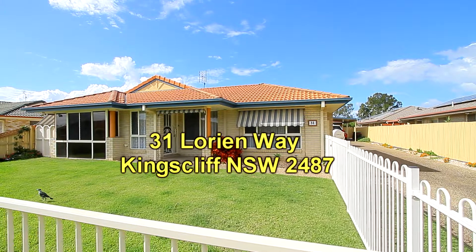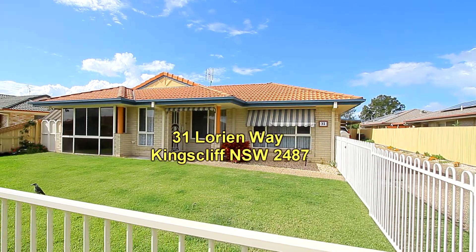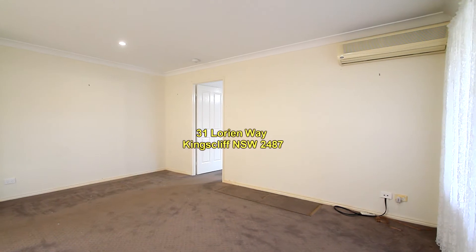Going down to the ground level, this is how it presents from the street — a fenced yard at the front of the property, and the duplex overlooks the street.